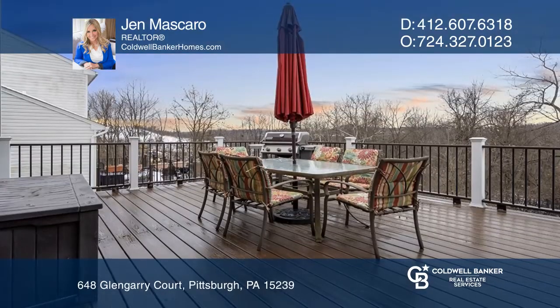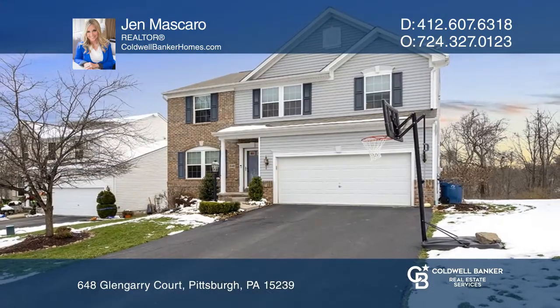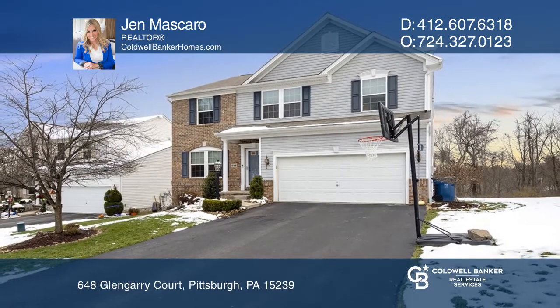The bright and inviting morning room off the kitchen leads out to the Trex deck. Contact Jen Mascaro today to learn more.